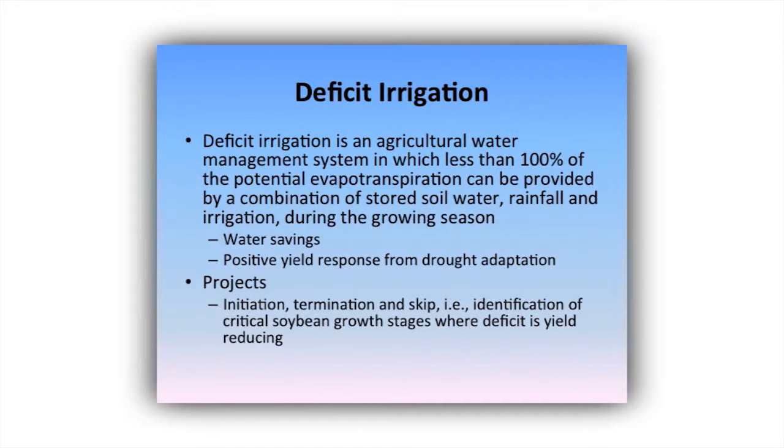The other thing I want to talk about today is deficit irrigation. The Soybean Promotion Board asked us to look at ways to eliminate one irrigation event. If we could eliminate one irrigation event in soybeans, it would go a long way toward addressing the 300,000 acre-foot deficit. We designed a series of experiments looking at when do we start, when do we stop, and what are the critical stress periods.